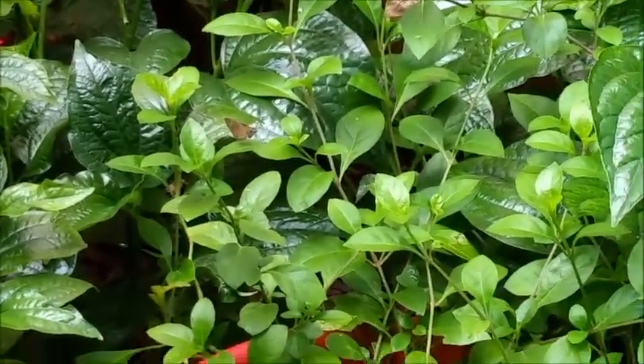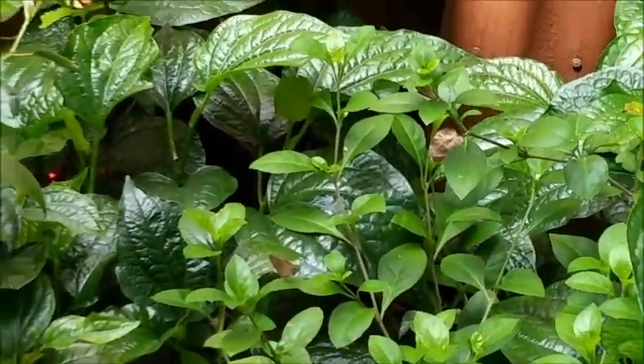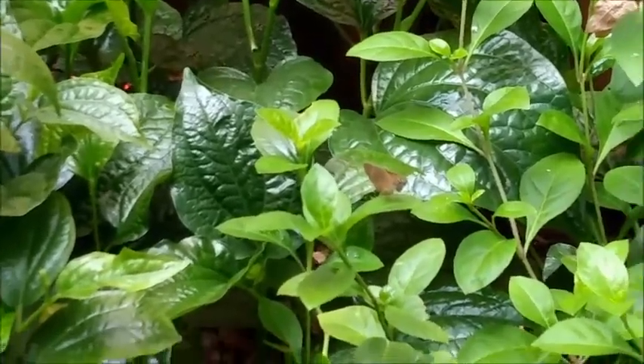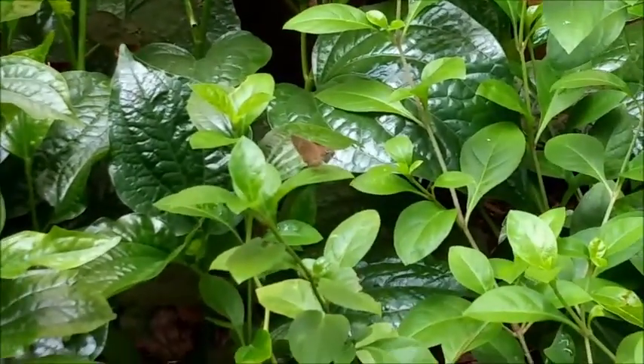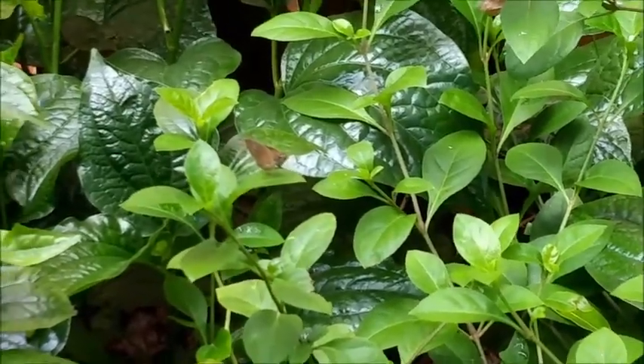Right here there's some monk skippers. There's a monk skipper right there. They're a brown butterfly. Yeah, they're a brown butterfly. And you can actually identify them because they have very big eyes. They're actually one of my favorite butterflies.